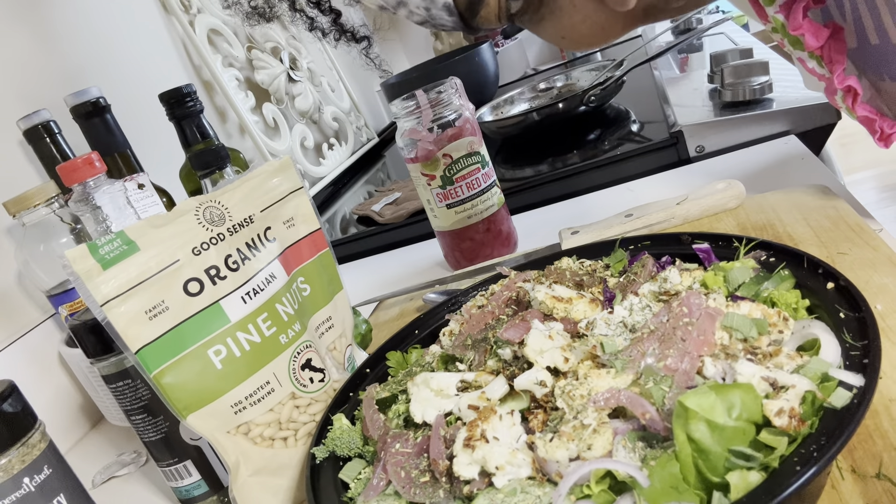I have some organic pine nuts from GoodSense. I like pine nuts — I discovered them when eating at a restaurant, and I was like, wow, I really like those pine nuts, so I started seeking them out. I also have my cauliflower. If you've watched my video before, you'll see how I made that — I'm going to use it on top of my salad.